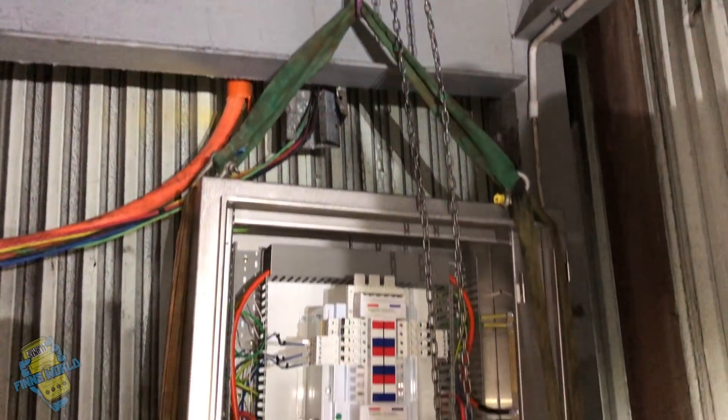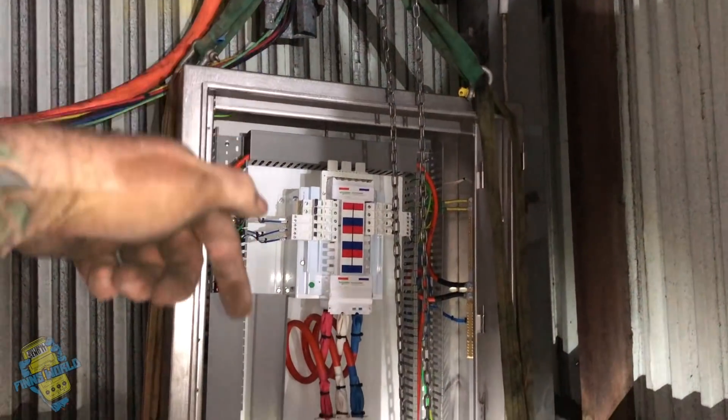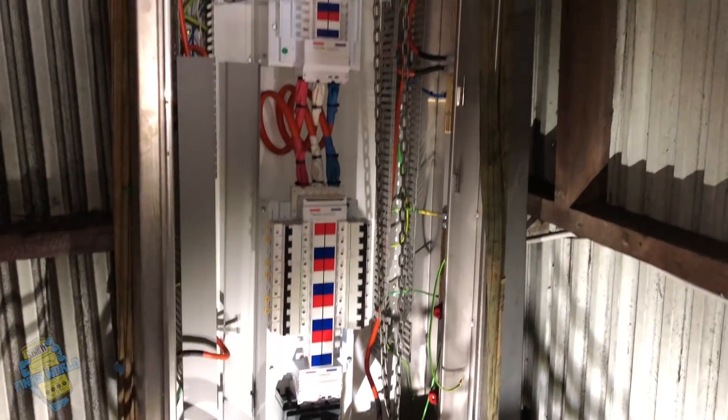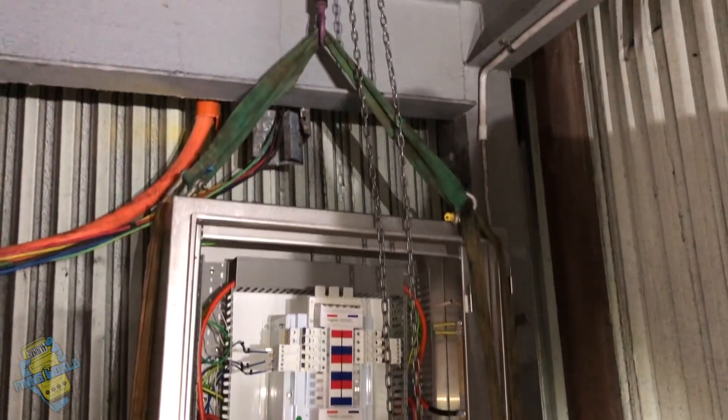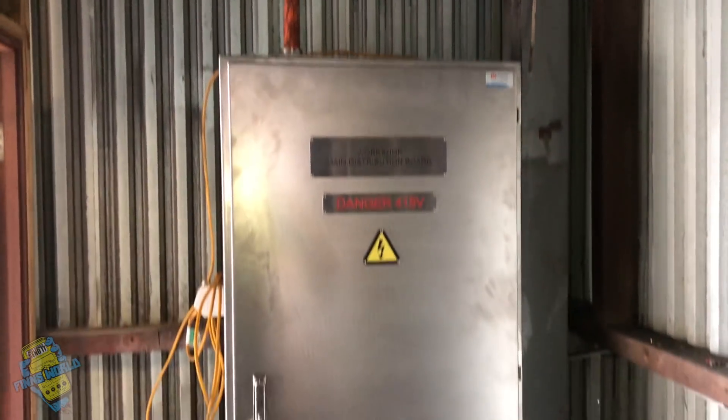Nothing left to do but get to it. So we slinged up the new board and lowered it down. All went pretty smoothly — pretty good job really. Did it all on Sunday morning, smashed it right out. You can see the difference in quality — this is all enclosed, no dust, nothing's going to get in there. This will last them a long time, even if they're only going to keep it for a few years.